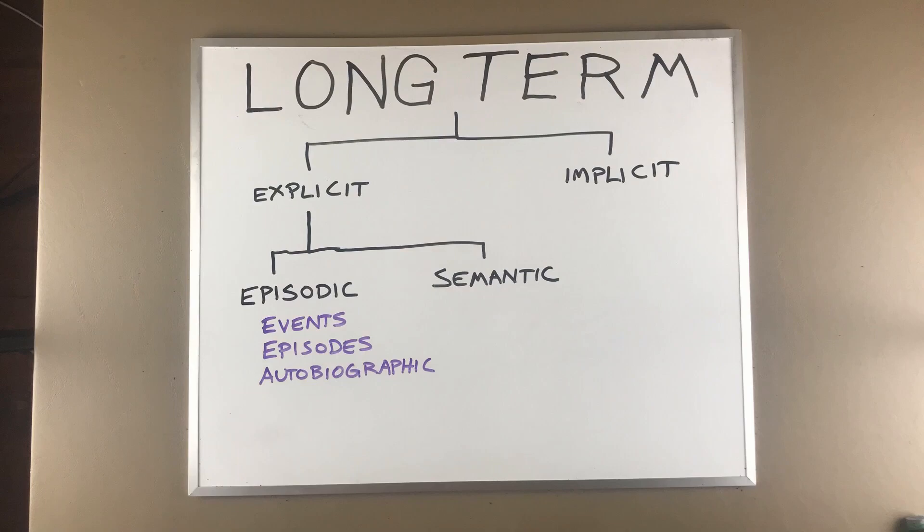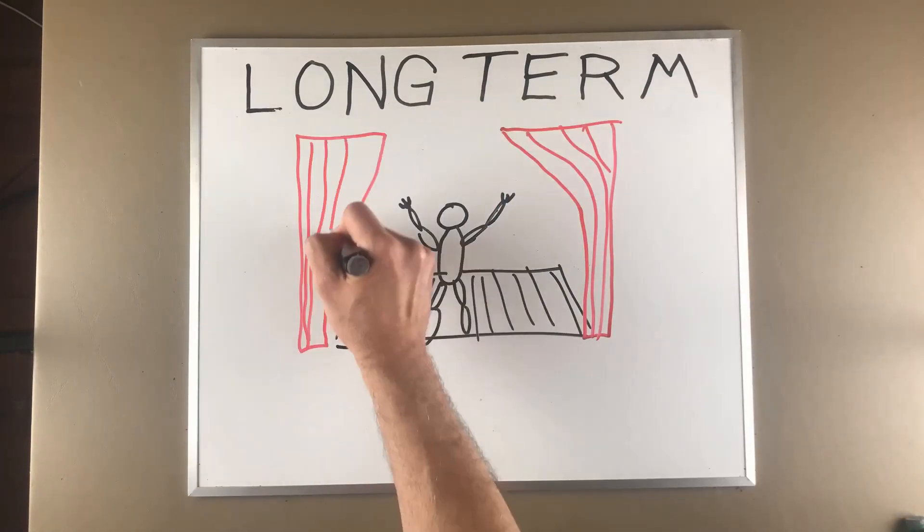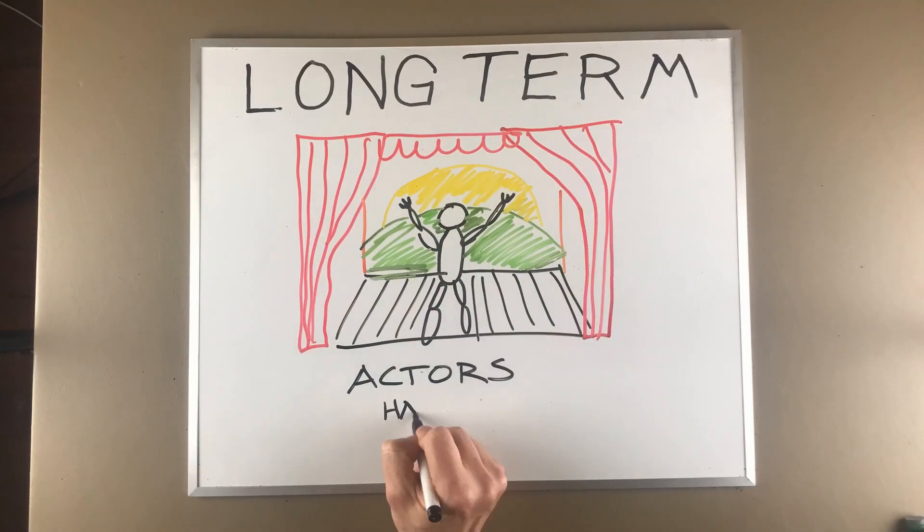Episodic memories are very autobiographical in nature. We always put ourselves in the middle of the story and remember it from our own perspective. These memories are usually associated with specific emotions, time periods, places, and events. We see ourselves as actors in these events, much like being on stage, and there is usually a context and some emotional charge involved.